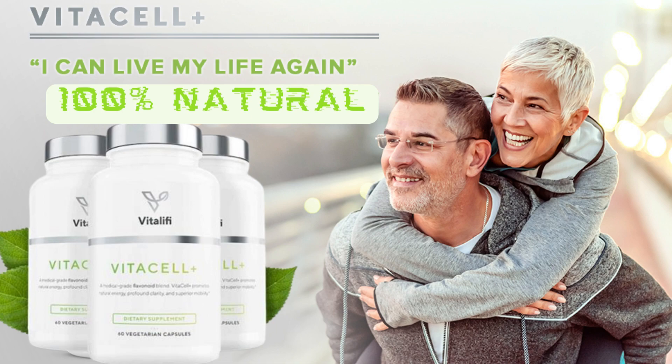Hello everyone, my name is Eduard and in this video I will tell you everything you need to know about VitaCell Plus before buying this product. I will give you very important information and I also have some alerts about VitaCell Plus that I will tell you, to prevent you from losing money or even harming your health. So pay close attention to this video and stay until the end.